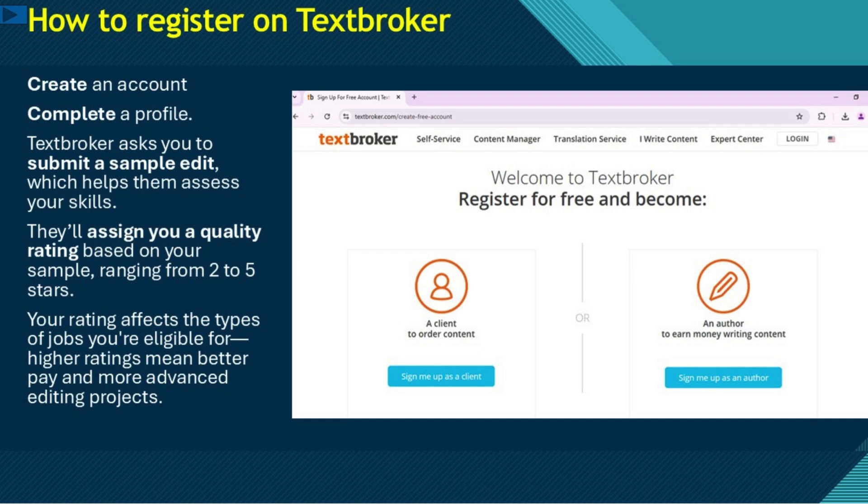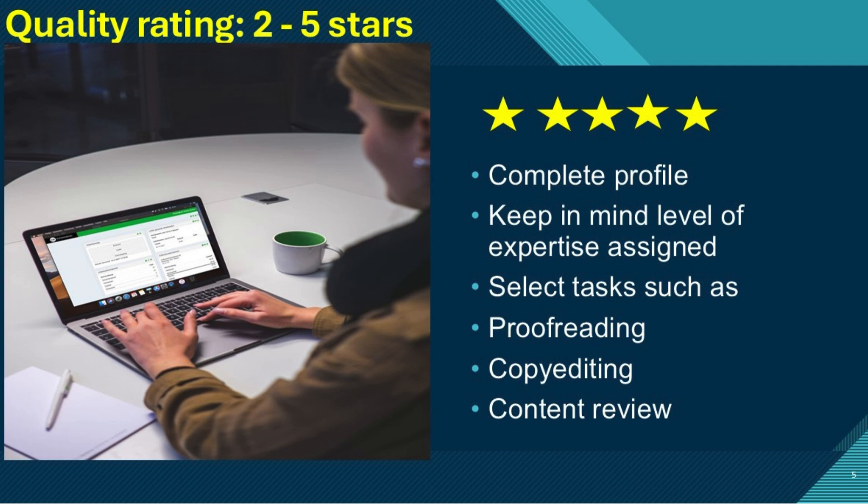They'll assign you a quality rating based on your sample, ranging from 2 to 5 stars. Your rating affects the types of jobs you're eligible for — higher ratings mean better pay and more advanced editing projects. Once you've completed your profile, you'll have access to a pool of available editing jobs. You can choose from a variety of tasks depending on your expertise, such as proofreading, copyediting, and content review.